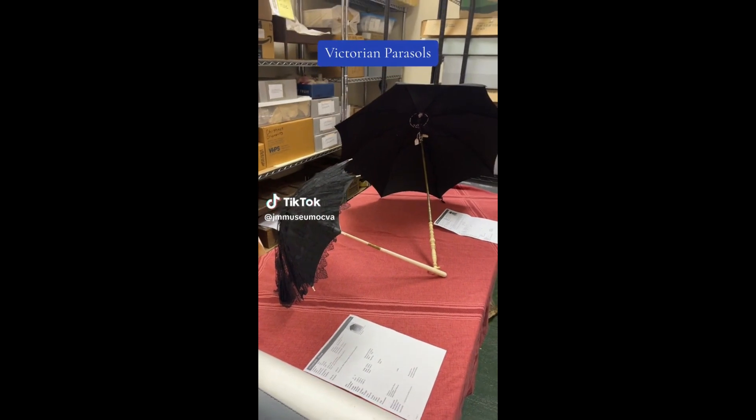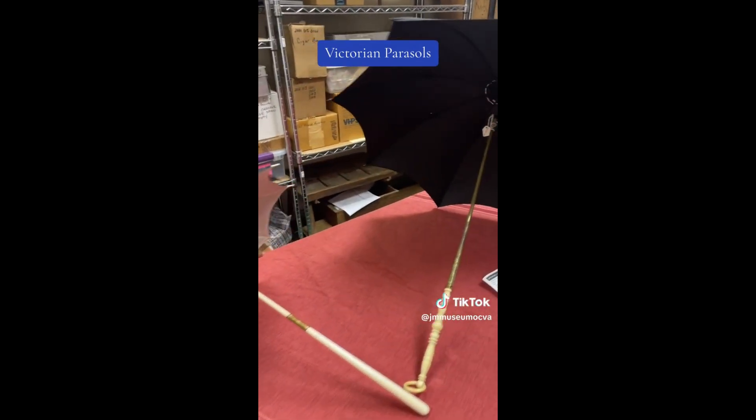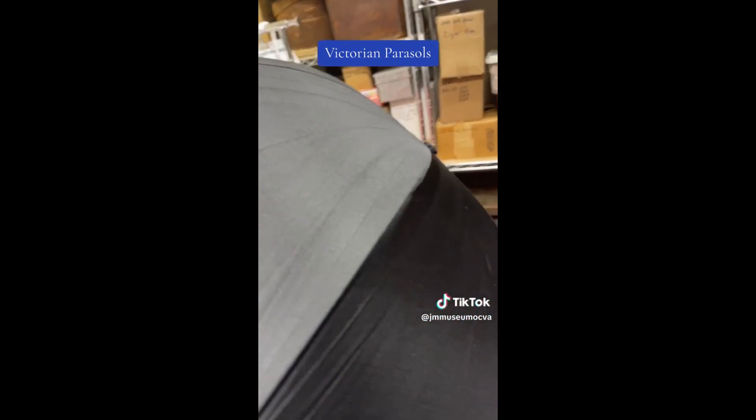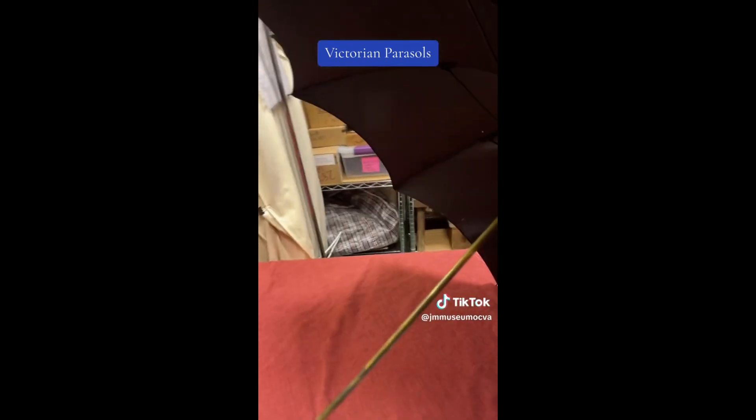Welcome back to the James Madison Museum of Orange County Heritage, our collection room. Today we're looking at two parasols. This one is silk. It was imported on a clipper ship from China.